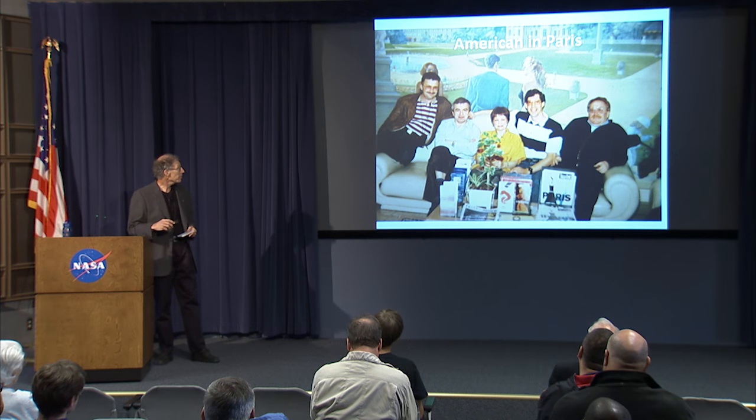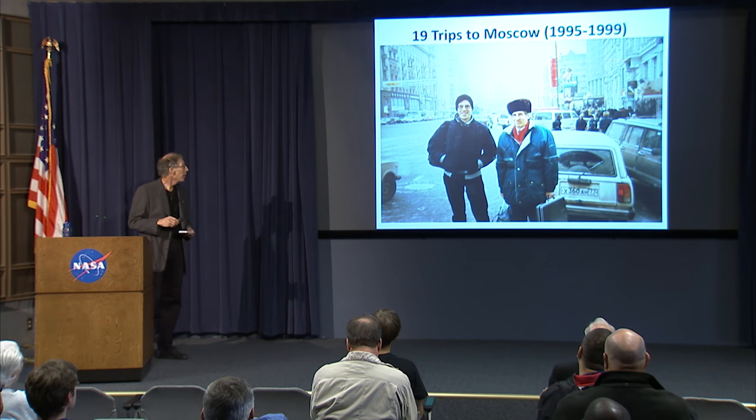Walking around Paris, one of the Russians — who had never been out of the Soviet Union — was just buffaloed by what he saw. He'd see a small patch of grass in somebody's front yard and say 'what a waste of space, they should plant vegetables there — what are they going to eat in the wintertime?' It gives you some idea of what they were used to. And then it was on to Moscow.